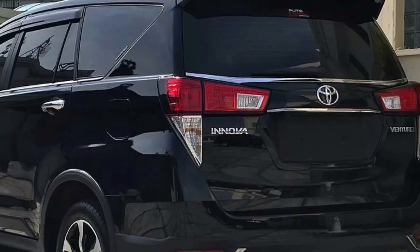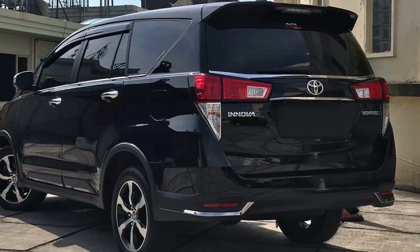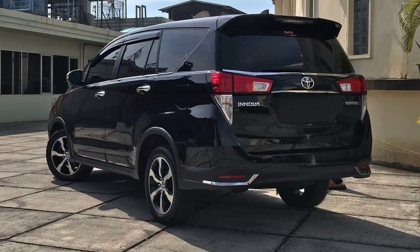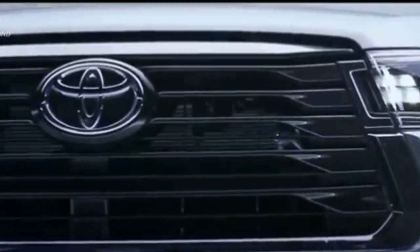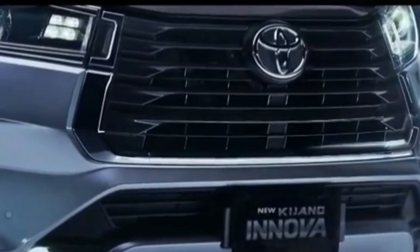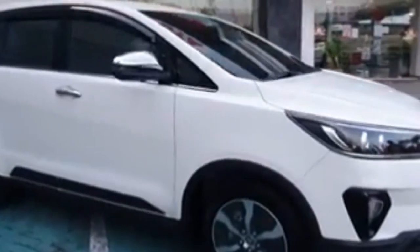Dengan karakter mesin yang tangguh dan memiliki respon yang cukup cepat, serta bahan bakar yang tergolong irit, membuat Innova Venturer 2022 menjadi mobil idaman bagi banyak orang. Dari segi fitur keselamatan dan keamanannya, mobil MPV ini juga didukung fitur keamanan dan keselamatan yang cukup canggih. Pada MPV ini sudah disematkan fitur Lock dan Unlock pada Smart Entry Key untuk mencegah terjadinya pencurian.